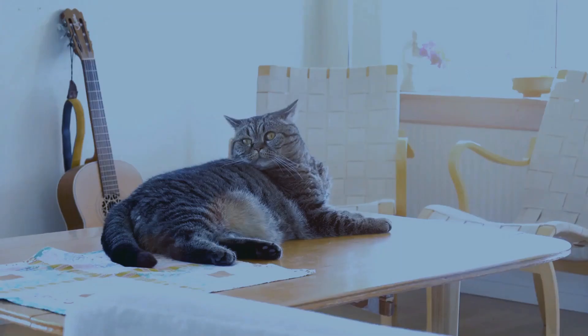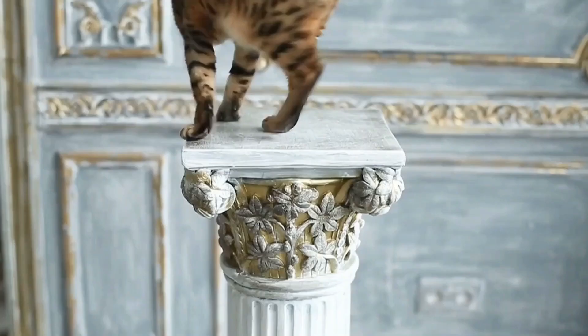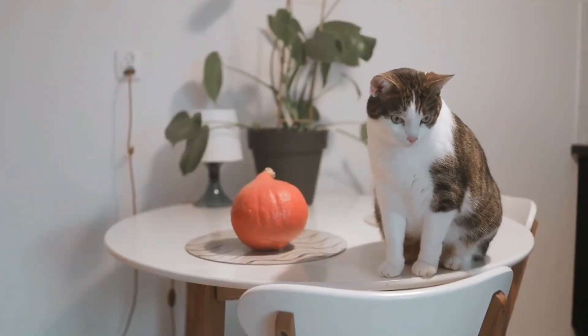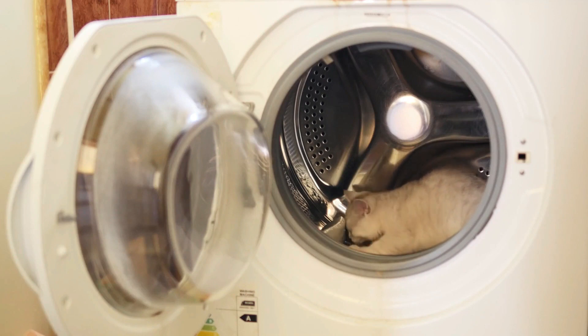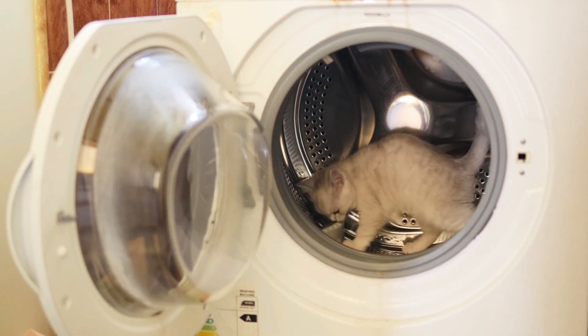Your dining table transforms into a regal vantage point from which they survey their entire territory. Up there, they feel not only big and mighty, but also enjoy a view of the apartment's nighttime activities. Forbidden areas are a kind of nightly playground for many cats, making the allure of the prohibited irresistible.